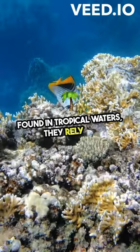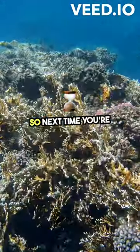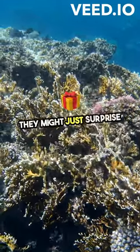Found in tropical waters, they rely on their camouflage to catch unsuspecting prey. So next time you're snorkeling, keep an eye out for these fascinating creatures. They might just surprise you.